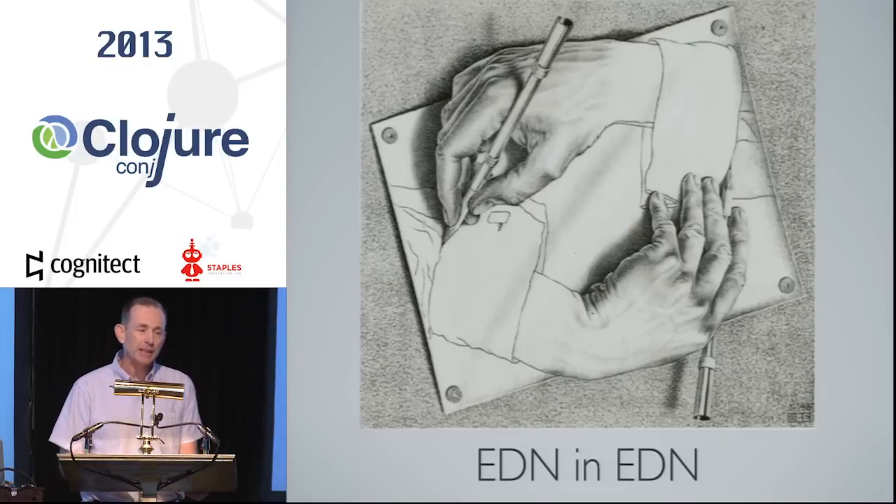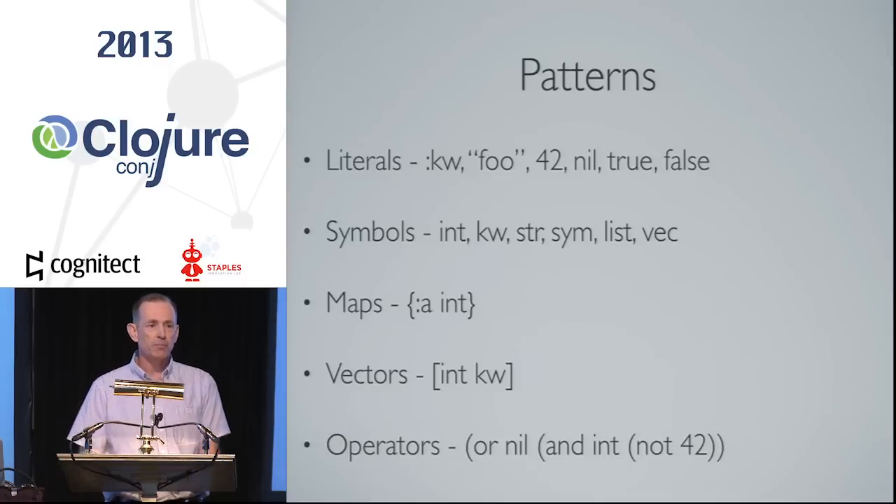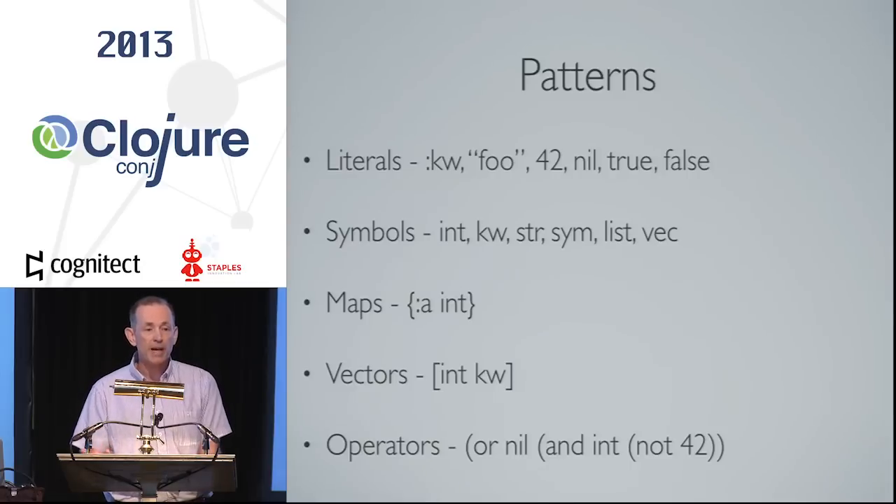Once I got into this I thought we can make something executable and actually test it. I set a constraint that I wanted to express my schemas about EDN in EDN — something feels good when you can express your system in your own system. I started with patterns — my schema language is kind of a pattern matching language. The literals all match themselves. Symbols stand for something else: short terms like 'int' for integer and 'kw' for keyword. Maps have literal keywords and then a value type for the corresponding value. Vector notation is for any kind of sequence, similar to destructuring. Anything in a list is some other kind of expression — some way of combining other patterns — and the obvious 'or', 'and', 'not' all work there.